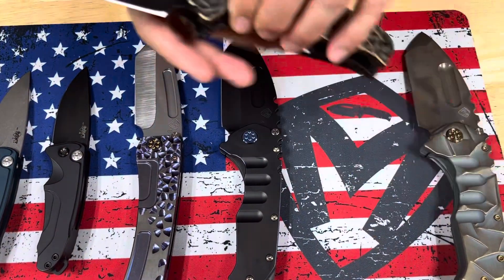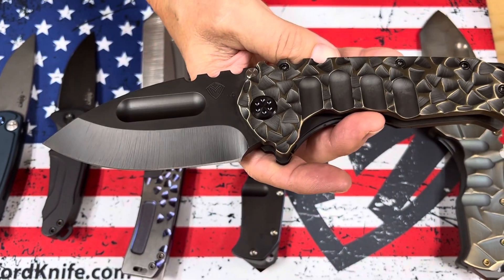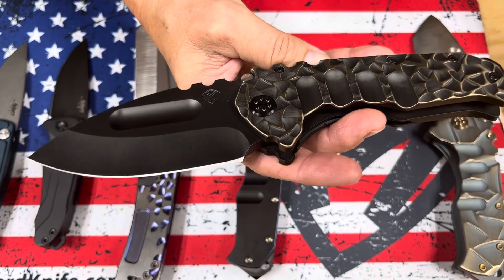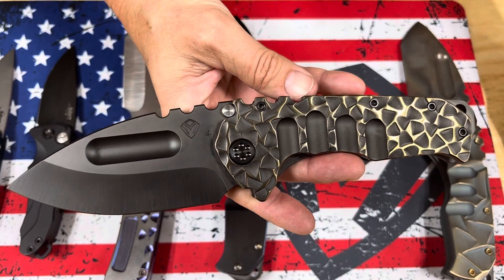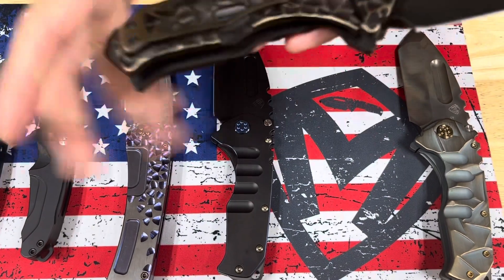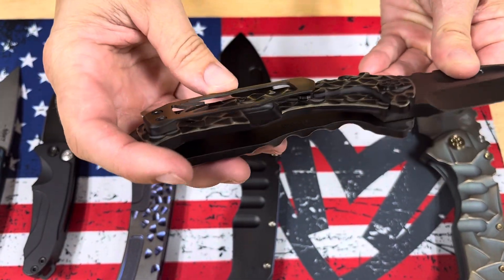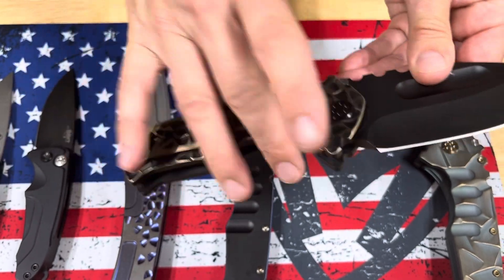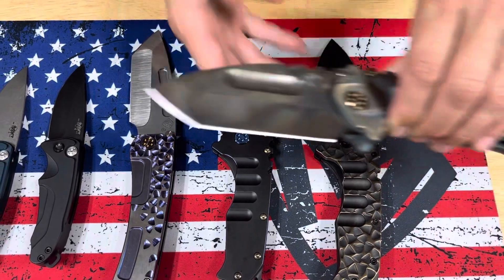We also have two Praetorian T headed their way. This first one has an S45 PVD drop point blade. This is peaks and valleys with PVD and brushed bronze flats, PVD hardware, and a PVD base clip with brushed bronze flats. Super, super sexy. The knife right next to it is also a T.